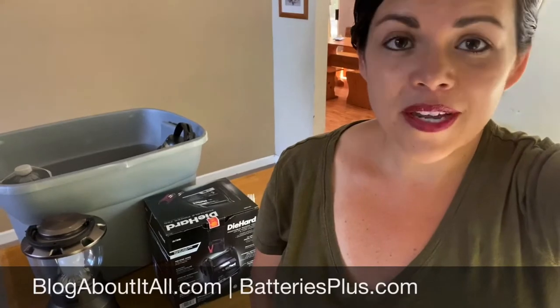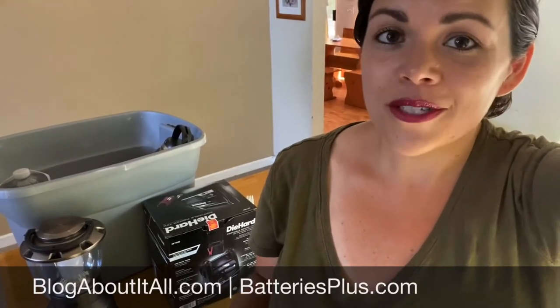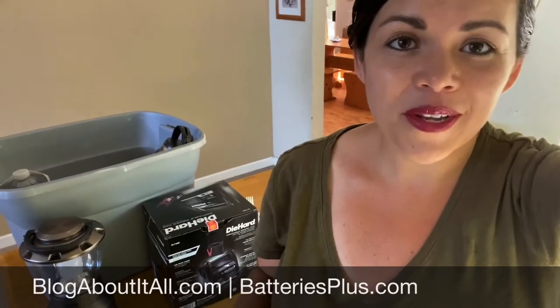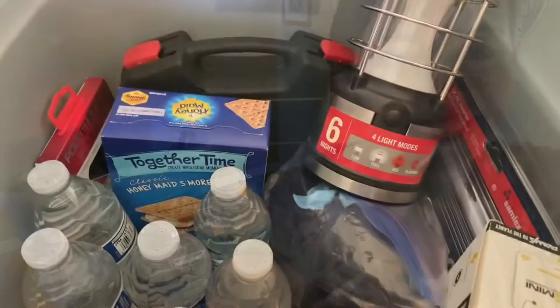Batteries Plus Bulbs made it really easy to order and have it shipped right to your house. You can also do curbside pickup if you're local here in Sacramento — they are right in Citrus Heights on Greenback Lane — and they are a great resource for building your own family emergency preparedness kit.